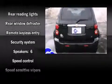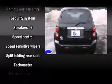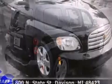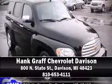Such amenities include delay off headlights, an outside temperature display, remote keyless entry, and more. Stop by our dealership or give us a call for more information.